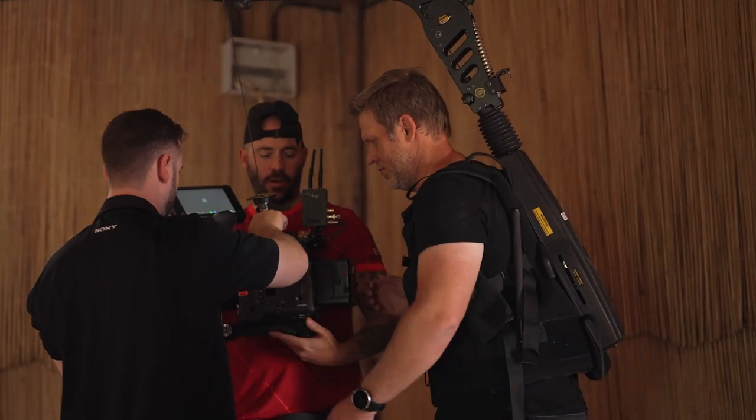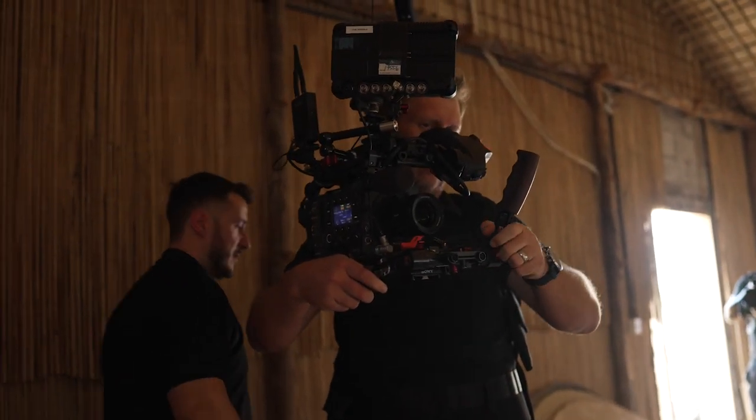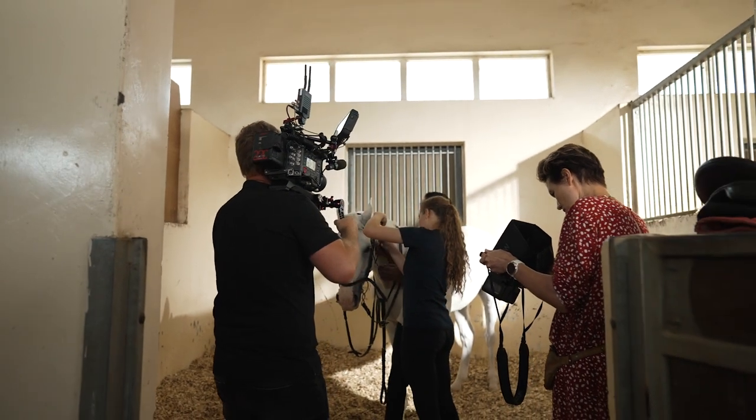This is a cinema camera and obviously you need a big team to work with it. Today we didn't have a really big team and I was really impressed by the ergonomics of this camera. It was easy to move around, it was actually easy to shoot in tight spaces — so that's really impressive.